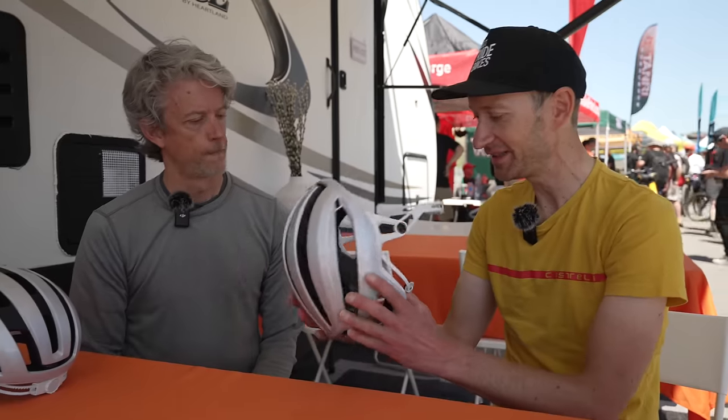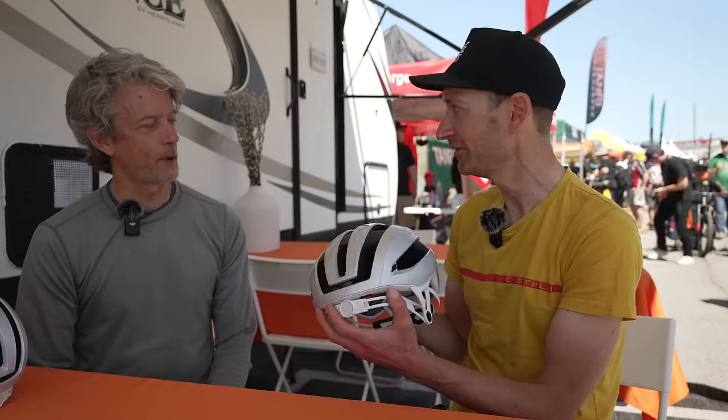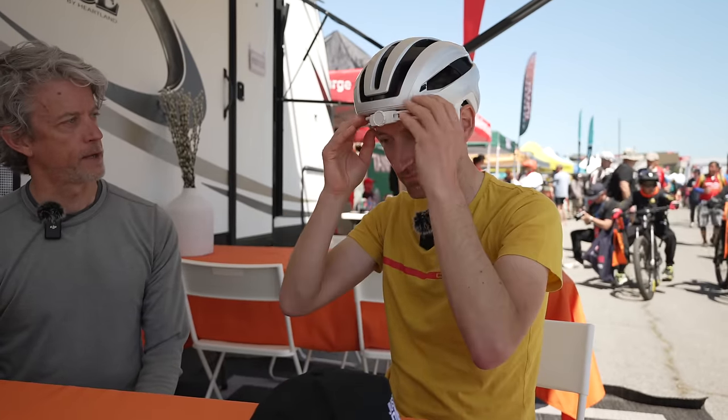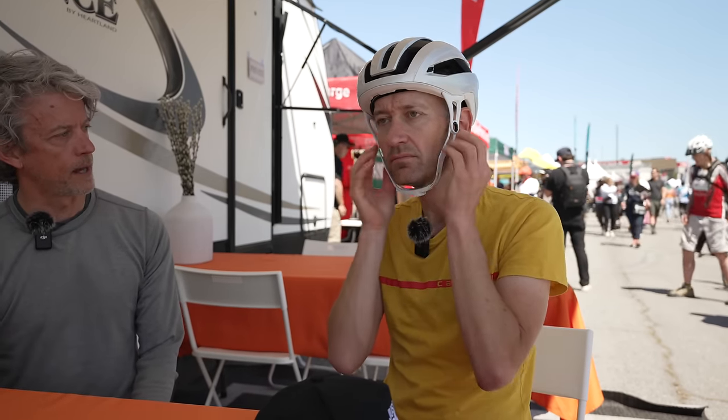I should probably try it on. So it's a size medium. It looks quite different — the dial is on the front rather than the back. The goodness is it's really impossible to wear the helmet backwards. Place it on, pivot the arms down, and now tighten the dial. It should be snug, but you should be able to fit a finger comfortably between your chin and the bottom of the HiBar dial — and you're good to go.